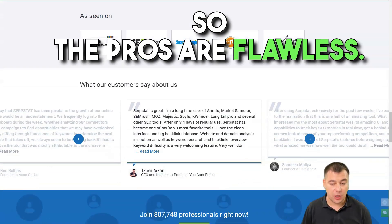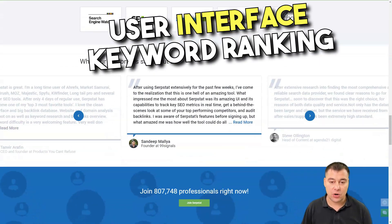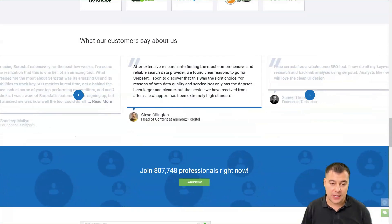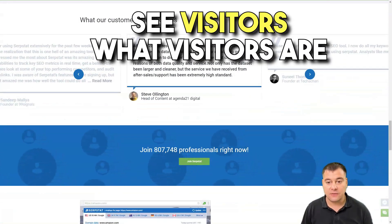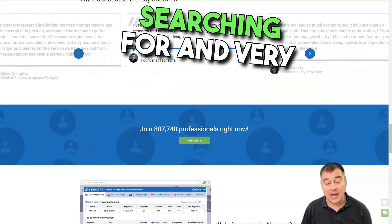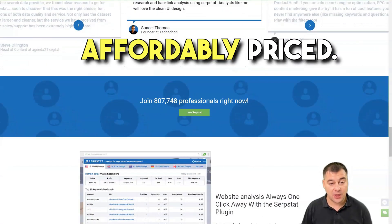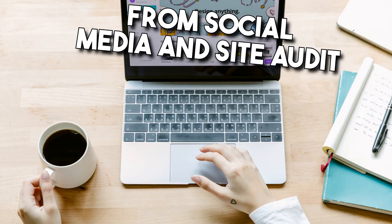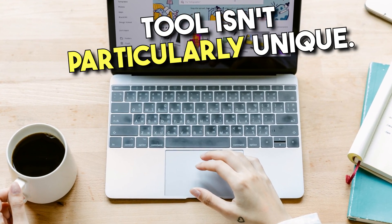The pros are: a flawless user interface, keyword ranking that includes a day-by-day positioning table, keyword analysis that lets you see what visitors are searching for, and very affordable pricing. The cons are: it doesn't draw in data from social media, and the site audit tool isn't particularly unique.